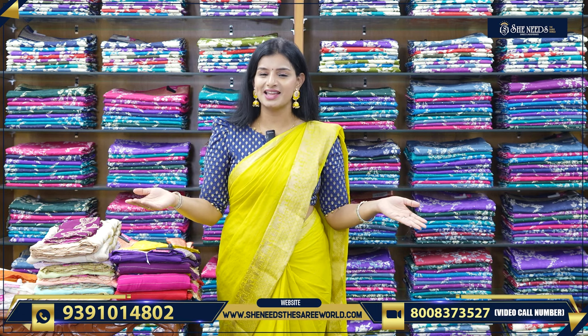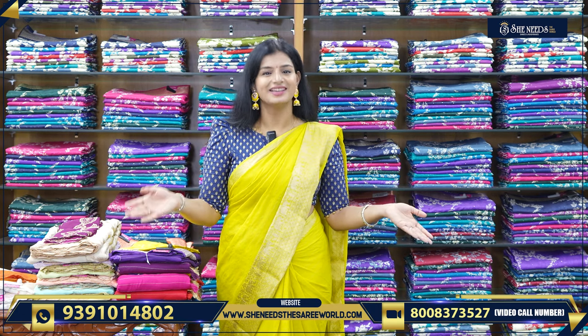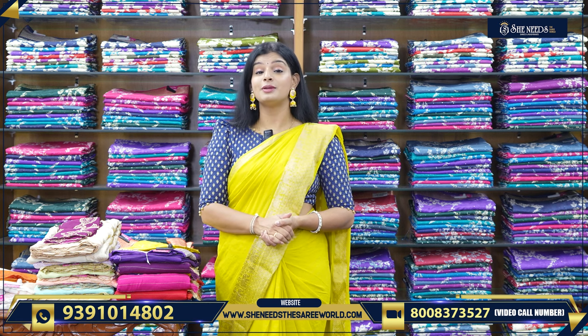Hi friends! Welcome to She Needs A Sari World YouTube channel. Subscribe to our YouTube channel and watch our videos every day.